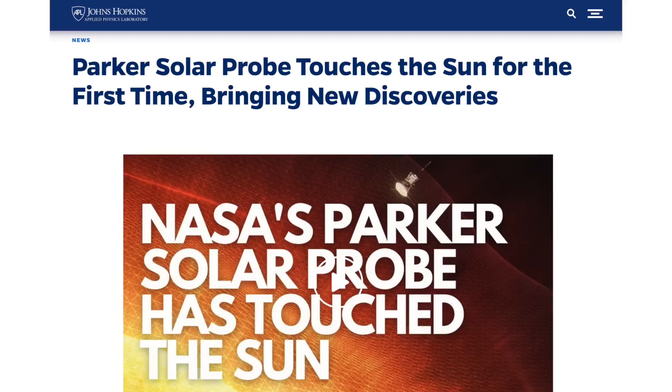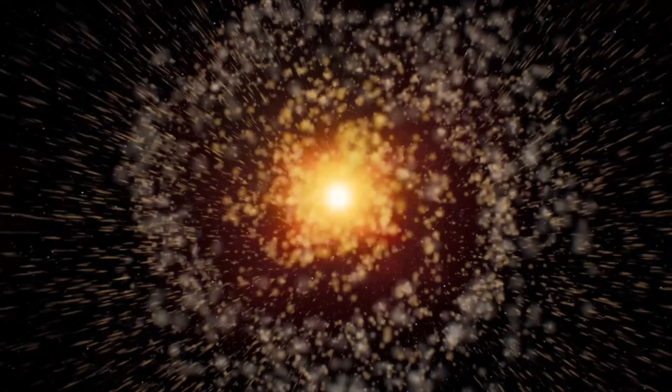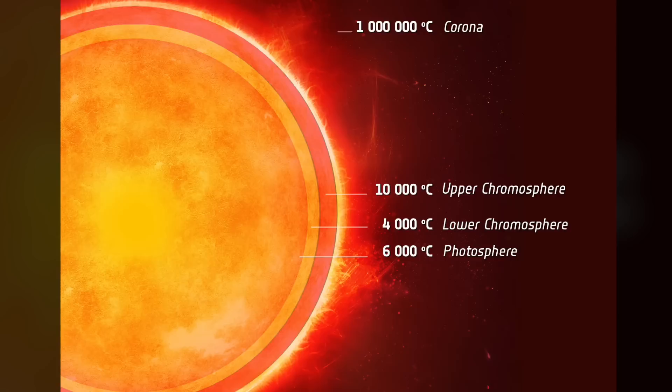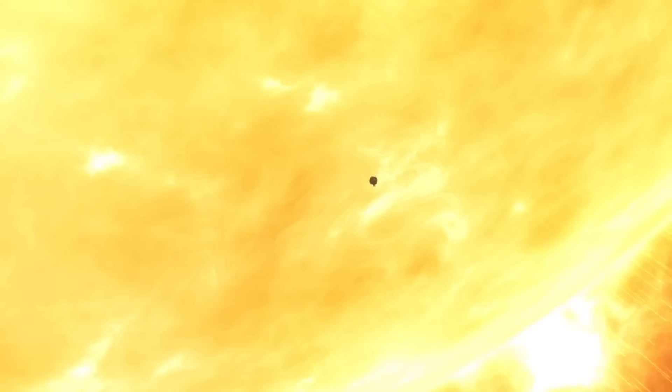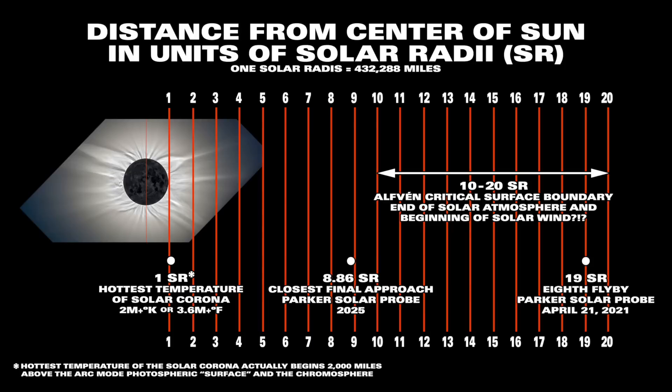A few months ago, a NASA press release said that the Parker Probe had already touched the Sun. They also claimed that the Parker Probe will help solve the mysterious questions of where and how the solar wind is formed and why it accelerates as it gets farther away from the Sun, and also why the lower corona is unbelievably much hotter than the photosphere, which is closer into the Sun's center.